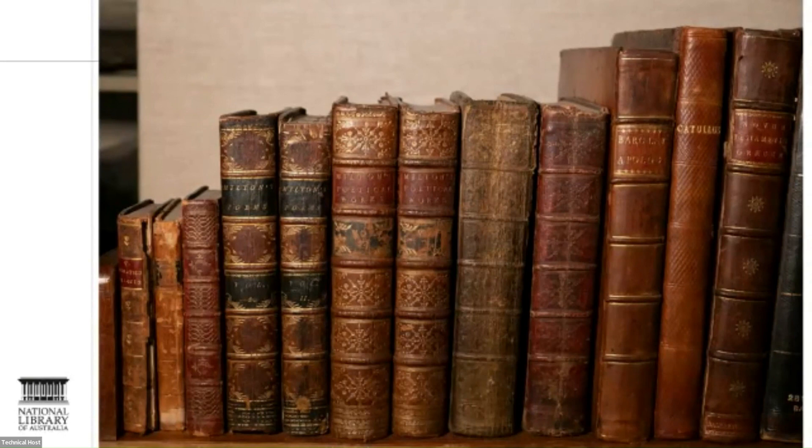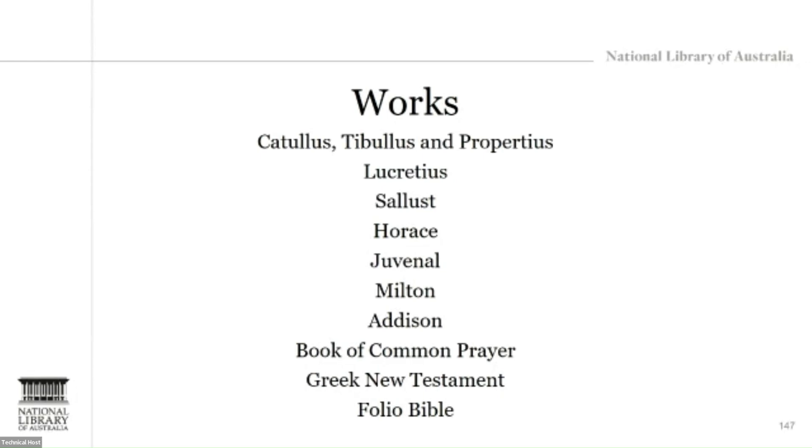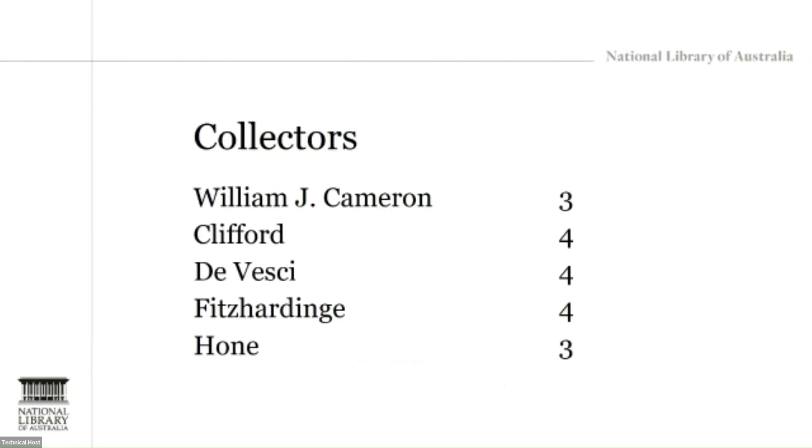Though not complete, they give a sense of the scope of his work. They span classical, Christian, and early modern English texts. There are one Horace, two Lucretius, one Juvenal, two Catullus, Tibullus, Propertius, one Sallust, two Books of Common Prayer, two Folio Bibles, a Greek New Testament, numerous Miltons, and a four-volume Addison. Our books also have interesting provenances. I want to speak about the main collectors behind our Baskerville books and highlight some of the books' markings.